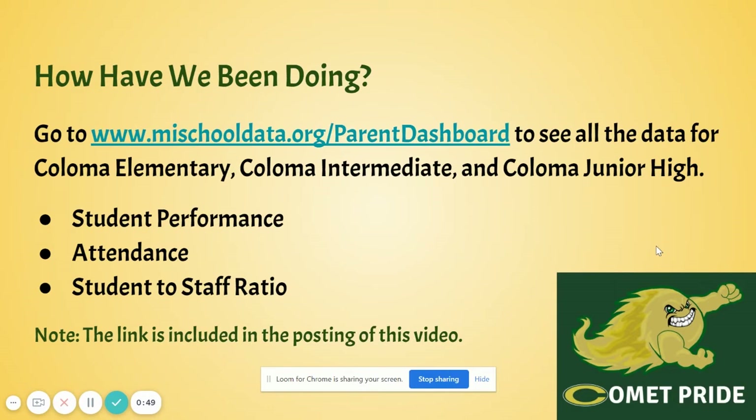As a district, you can see how we've been doing by going to the My School Data Parent Dashboard. You can check on the results for Colombo Elementary, Intermediate, and Colombo Junior High, all of which receive Title I funds. You can check on student performance, attendance, and students to staff ratio.